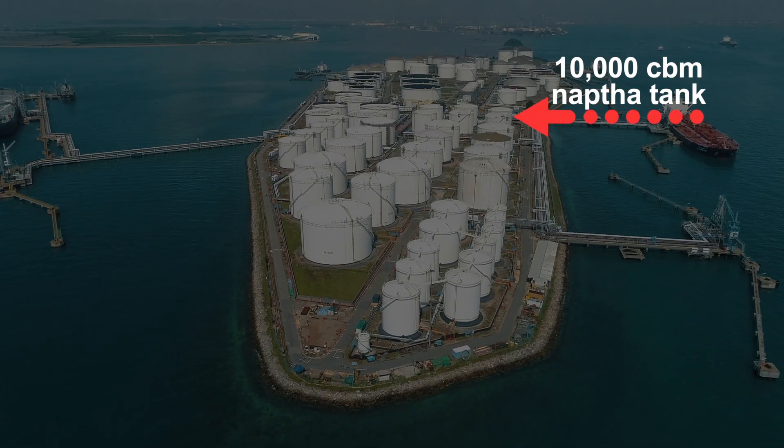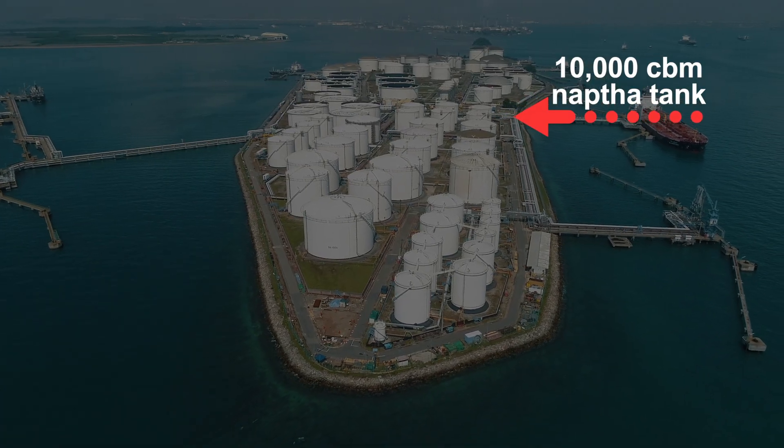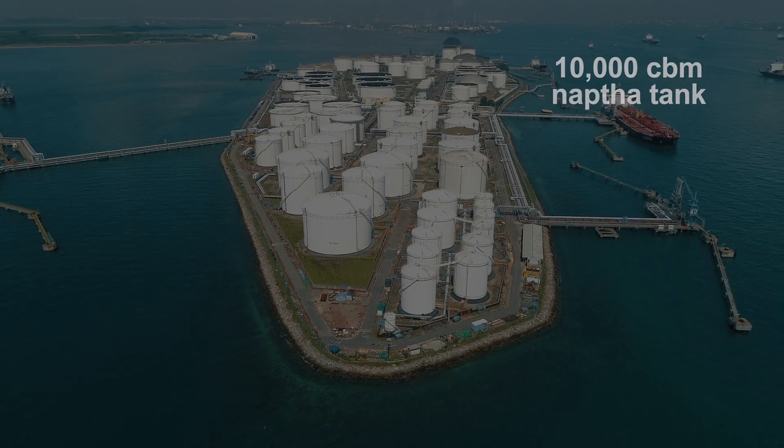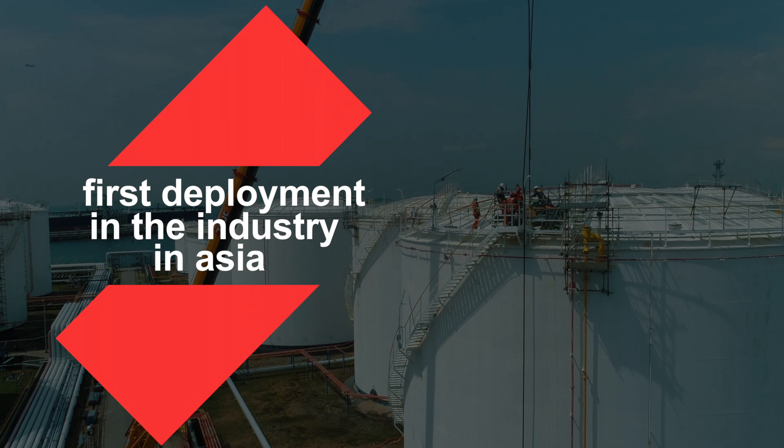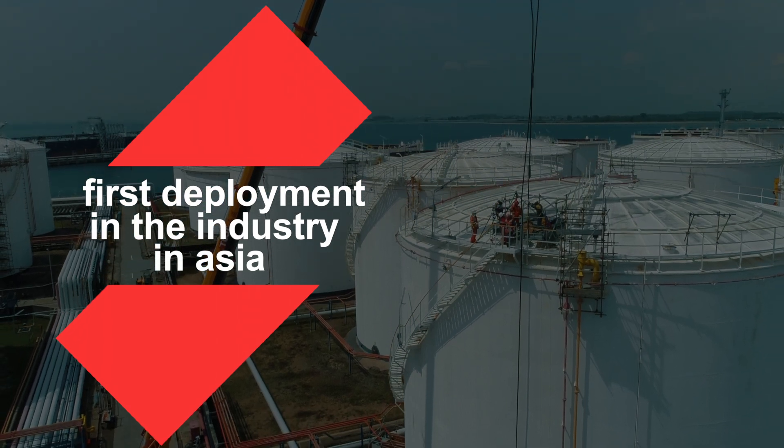We're very happy to share that at Sbarok terminal, we've launched a proof of concept for an in-service robotic tank inspection. This is the first time anywhere in Asia that such a deployment is taking place, and also this is the first deployment in the world of Vopak.